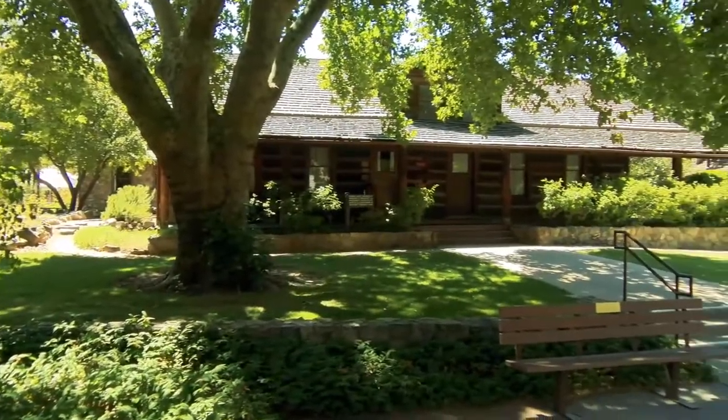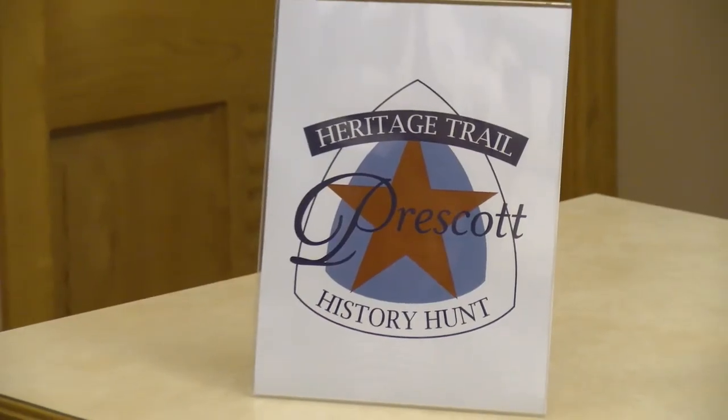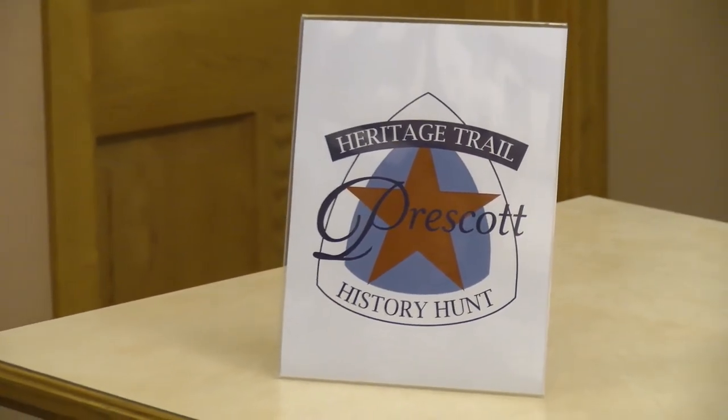People can really explore as much or as little as they want. One of the unique characteristics of the heritage trail is the Hunt for History — the Prescott Hunt for History. It's really more focused for children, to give them something interesting to do while their parents are here looking at some of our historic or heritage resources.